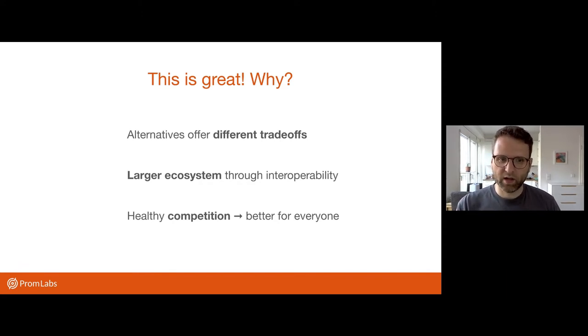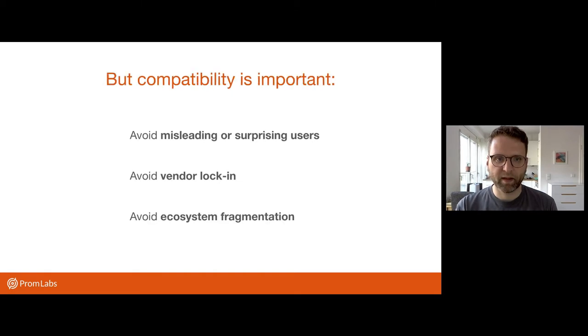And as long as this competition stays healthy and open, we will get better monitoring for everyone. But at the same time, we have to be vigilant and be clear about compatibility expectations and actually delivery of those expectations. So if someone does not implement one of our interfaces correctly but says they do, they might be misleading users or surprising users when they least expect it. In the worst case, an alert that you don't get at night — that would be bad. Or you might just be locked into their specific behavior and feature set, which is no longer compatible with the rest of the ecosystem, so you can't easily switch anymore.